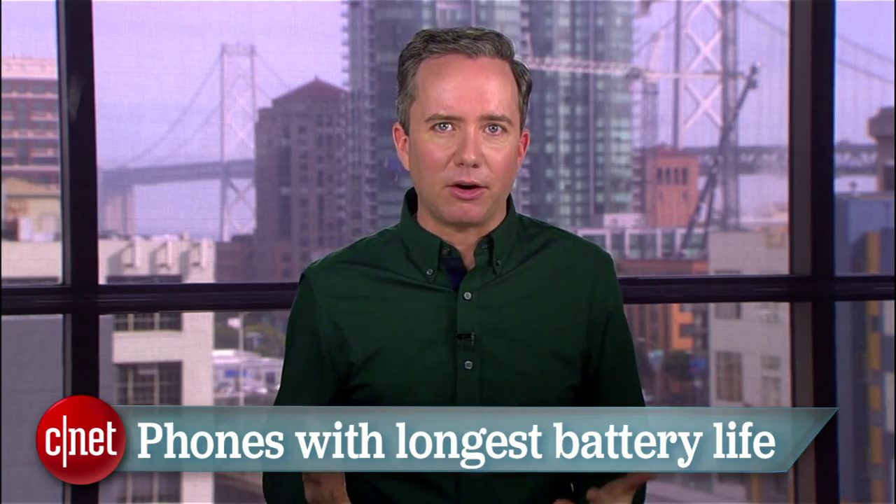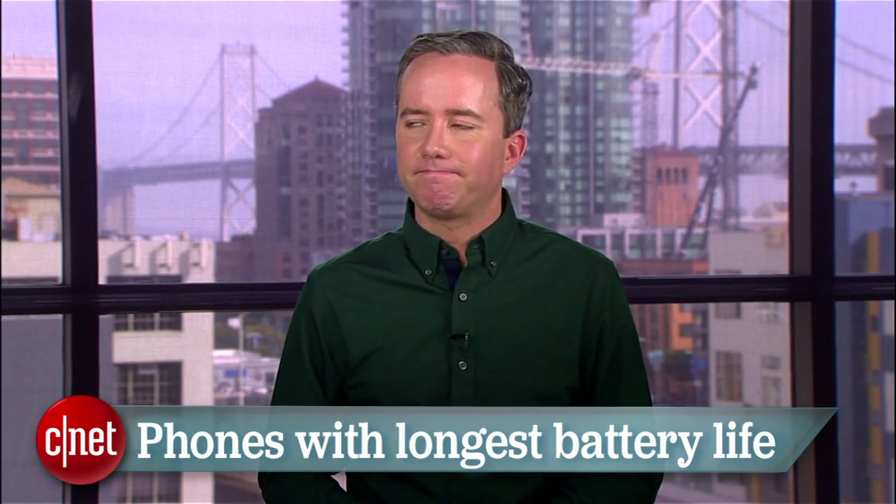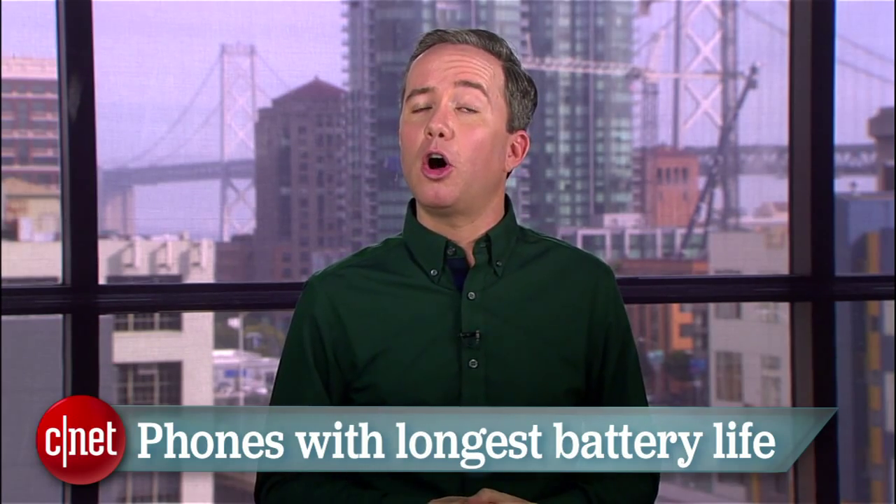We're lucky enough to live at a time where pretty much any phone you can buy will give you a day's worth of casual use before it needs a recharge, but still some of you need more. Whether you're a gamer, a YouTube fanatic, or just someone who never puts down their phone, this week's top 5 is for you. I'm counting down CNET's list of the smartphones with the longest battery life based on CNET Labs Continuous Video Playback Test. Sorry Apple fans, they're all Android.